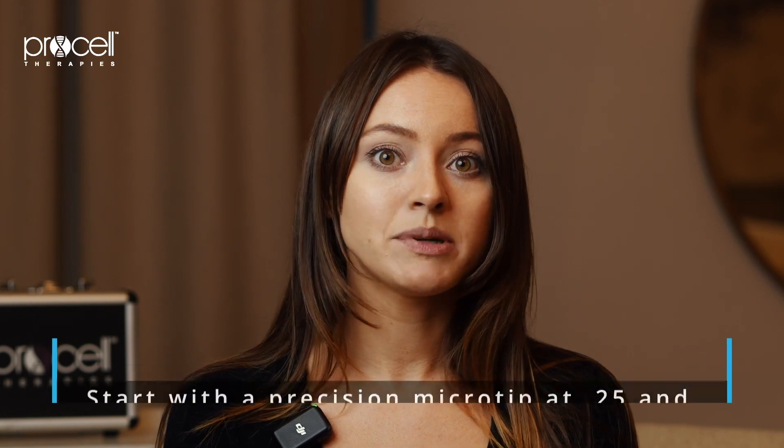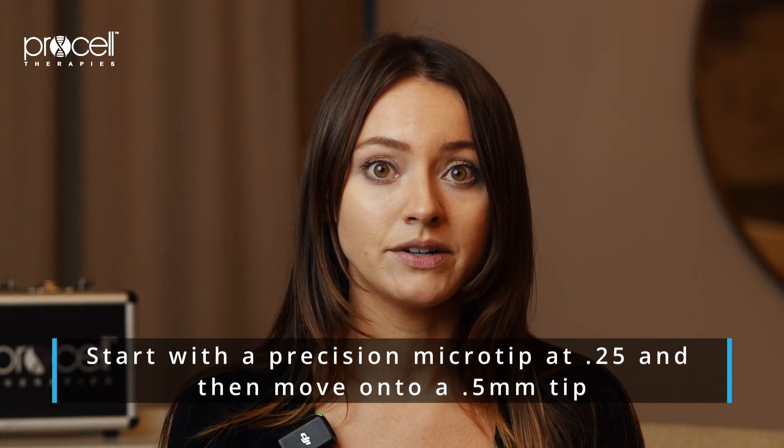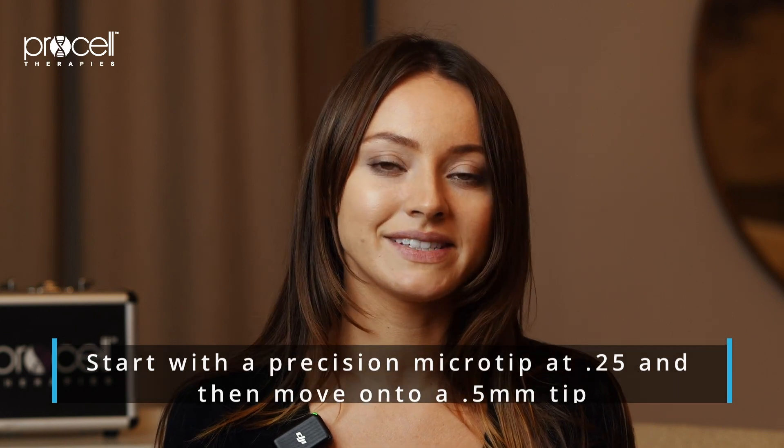For targeting lines or wrinkles such as crow's feet, start with the precision micro tip at 0.25 millimeters and then move on to a 0.5 millimeter tip for the remainder of the series. If your scope requires you to remain at 0.25 millimeters, continue the series at that depth.